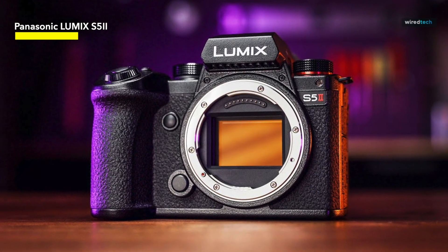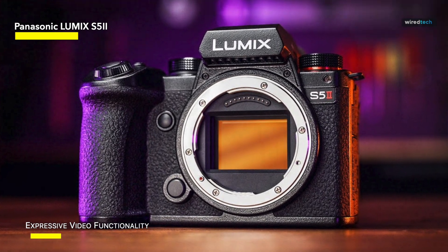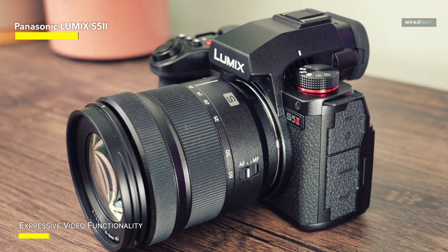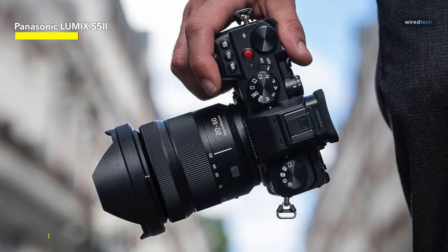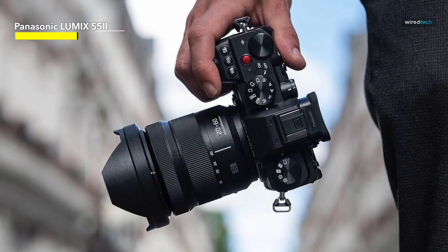Even better, the S52 and 85mm lens combination also allows you to personalize your shooting experience to perfection thanks to an easy menu system and configurable buttons. In conclusion, the Panasonic Lumix S52 and 85mm f/1.8 lens are a powerful combo, catering to those seeking top-tier picture quality and video performance while being portable.